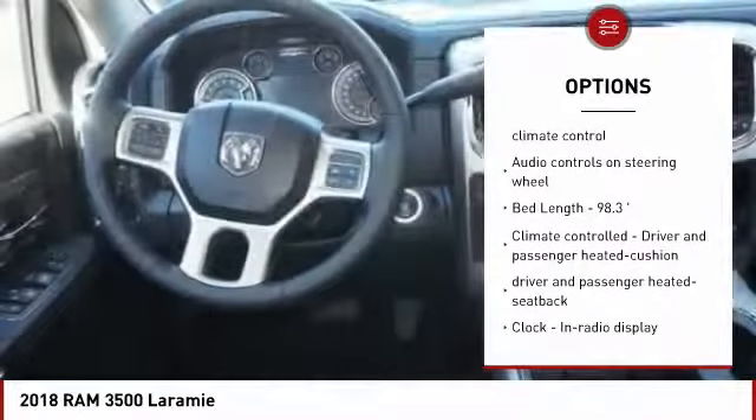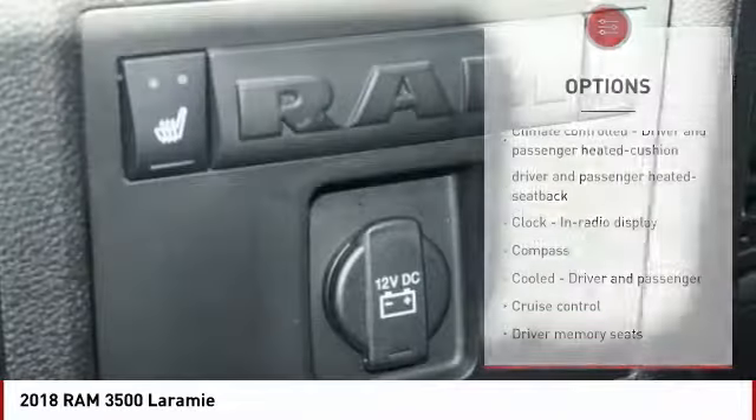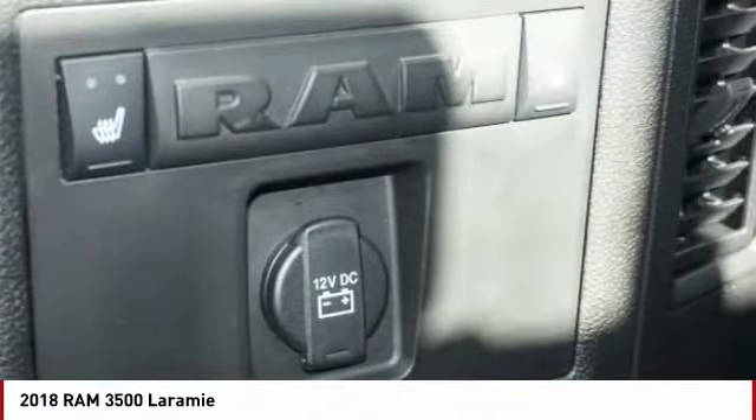Heated driver seat, power windows, trip computer, remote power door locks, heated steering wheel, compass.